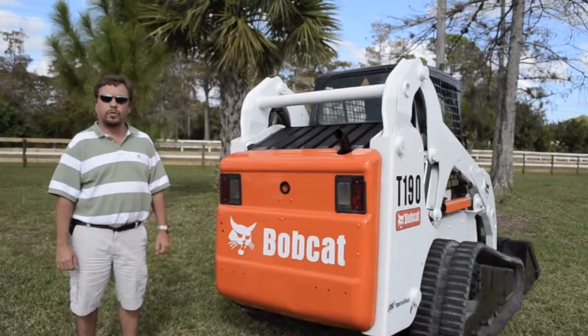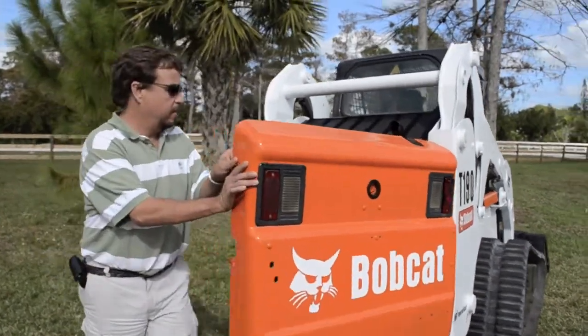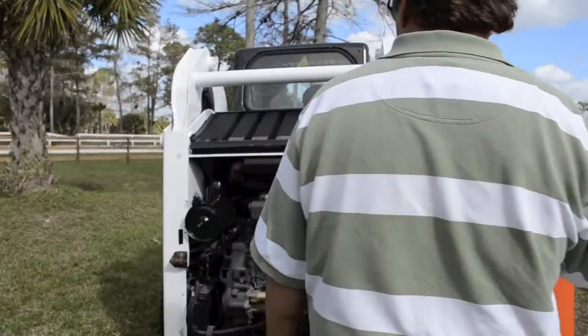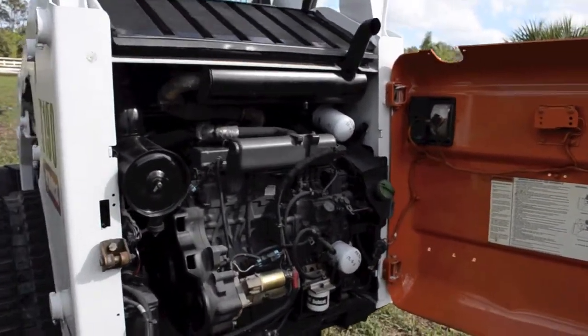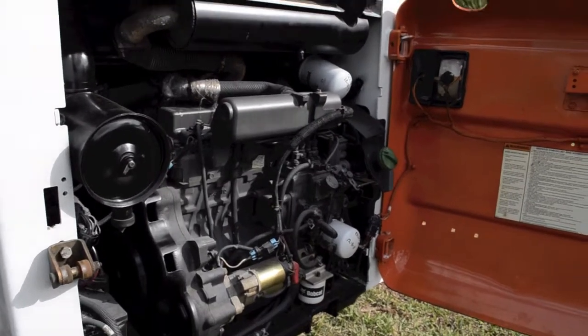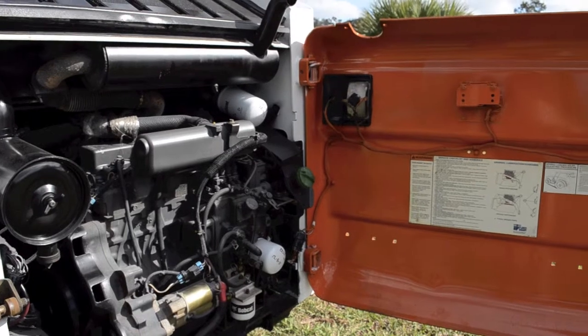Next, we're going to start it up for you to show you how it runs. This unit has a Kubota turbo diesel. It's just had a full service with all new filters, the air cleaner and so forth.